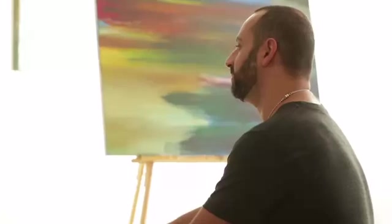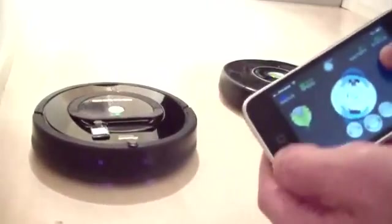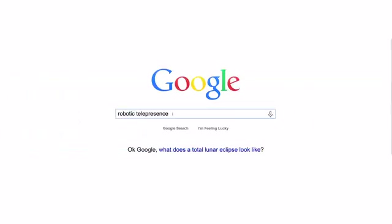My name is Fred, and I'm founder of RoboDynamics. We are the people who brought Roomba hacking tools to the world, enabling you to make all those incredible devices out of your vacuum cleaners. We're also the people who introduced robotic telepresence to companies like Google and Microsoft. Since our founding 11 years ago, we've had one simple mission: to bring robots to the masses.